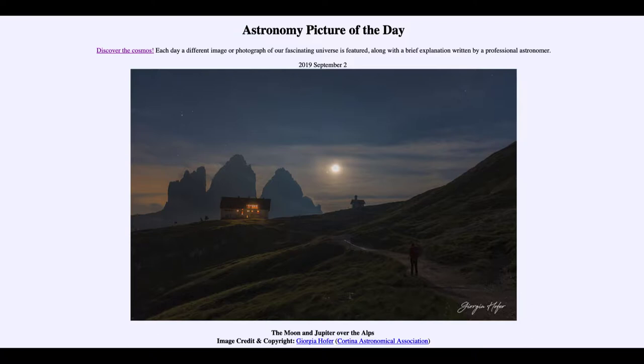Today's picture for September the 2nd of 2019 is titled The Moon and Jupiter over the Alps. In this nicely framed image taken in northern Italy up in the Alps, we can see the mountains and the earth in the foreground — that's one planet in the image — but we can also see several others.